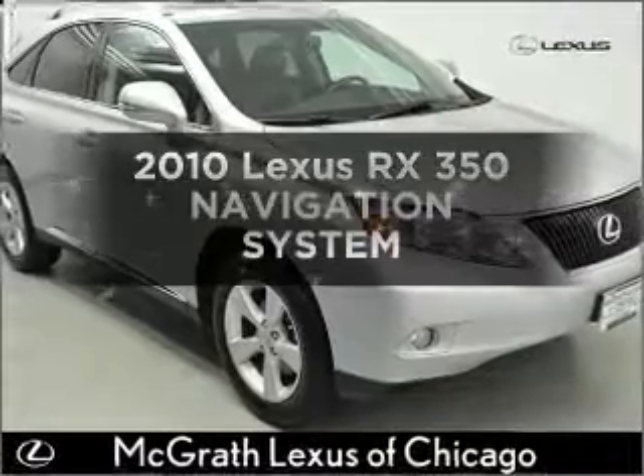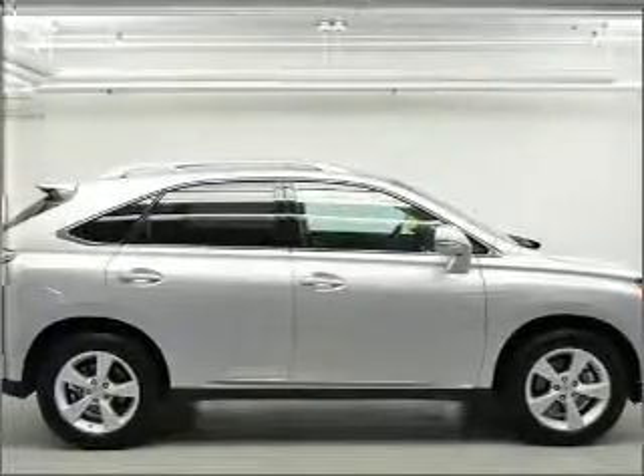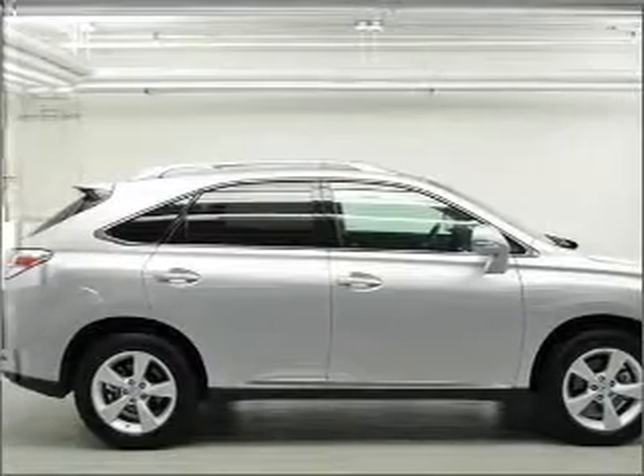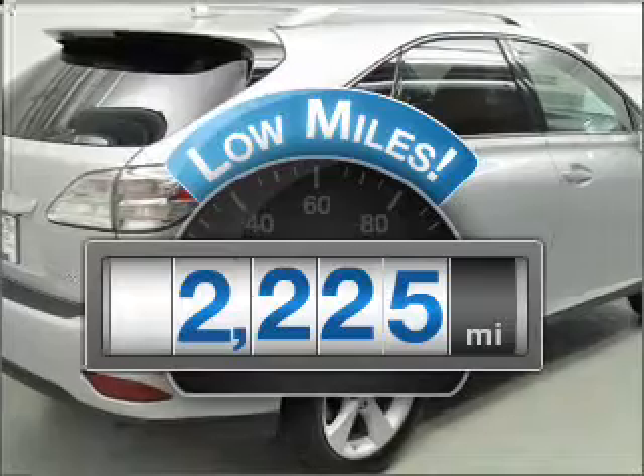Get noticed in this 2010 Lexus RX350. Find everything you want in a ride under one roof with this vehicle. Get more for your money with this vehicle that features low mileage and dependability.